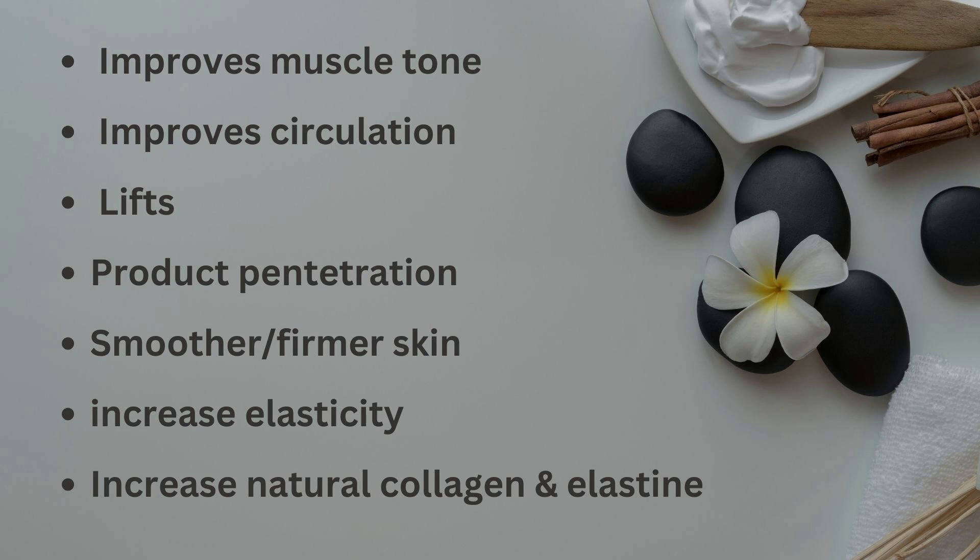Additional benefits include smoother, firmer skin, improves elasticity, and increases natural collagen and elastin production.